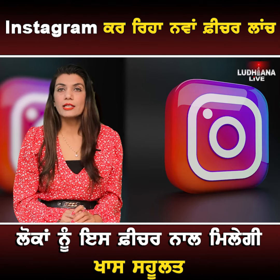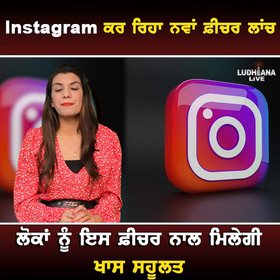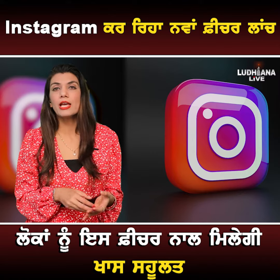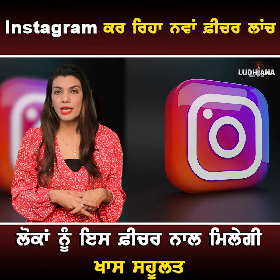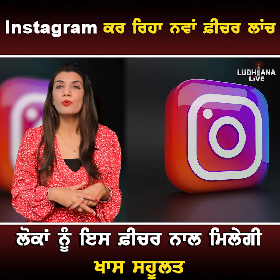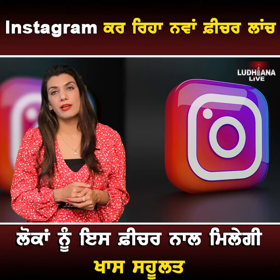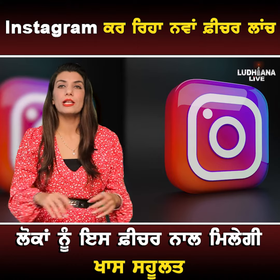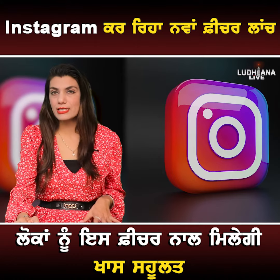This feature will be shown within Instagram's privacy settings. I shared a screenshot showing the app redesign. Meta CEO Mark Zuckerberg has introduced many new features on this platform.